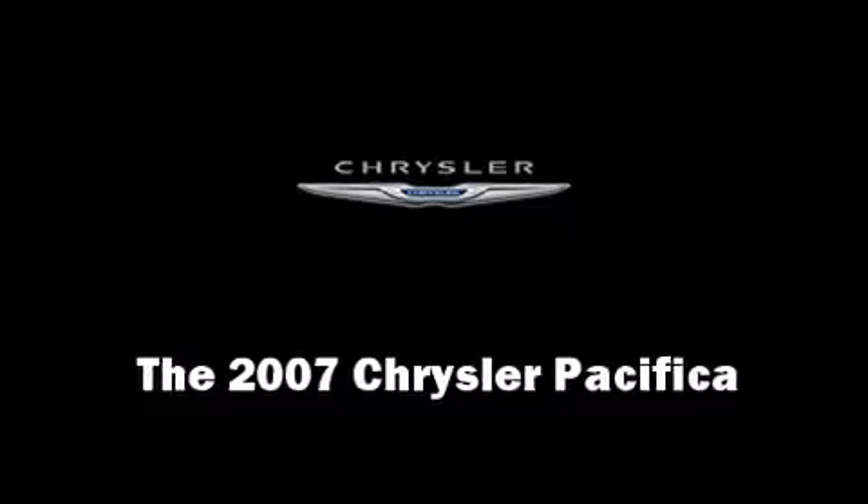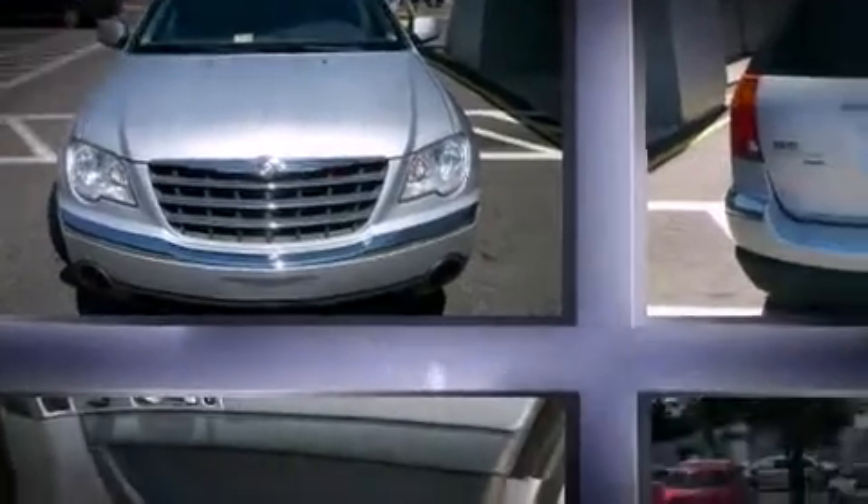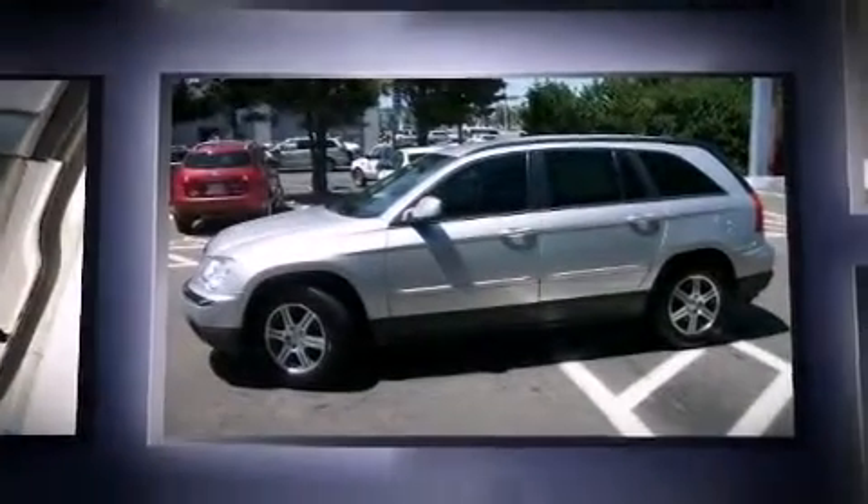The 2007 Chrysler Pacifica. It features a front-wheel drive platform, an automatic transmission, and a four-liter six-cylinder engine.